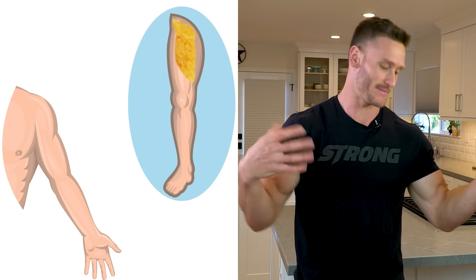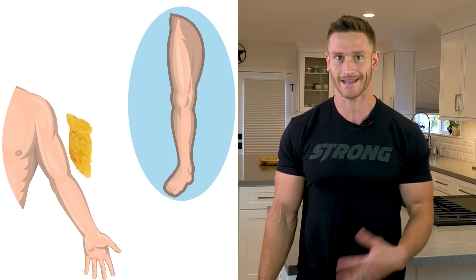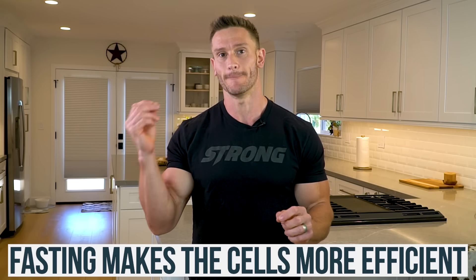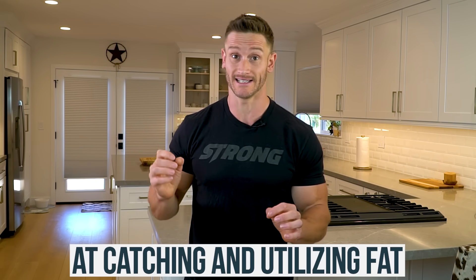Imagine taking fat from your leg and telling your arm to use it for fuel. That's kind of what happens in a weird way. Fasting makes the cells more efficient at catching and utilizing fat. Fasting isn't just about a caloric deficit or compressing your eating window — it's more about how the cells get used to using fat in a different way.